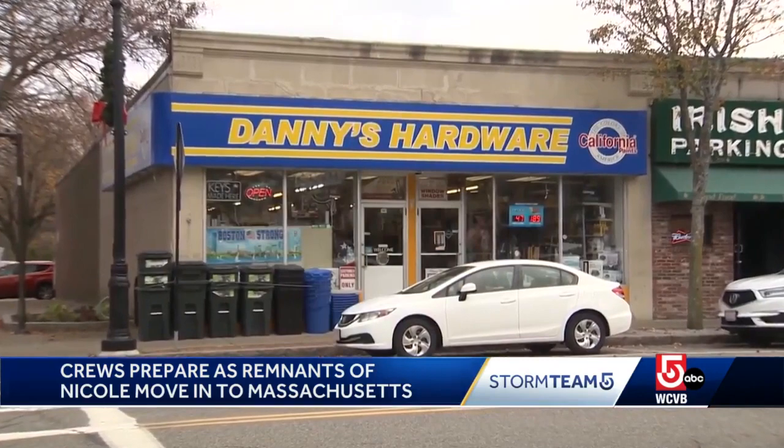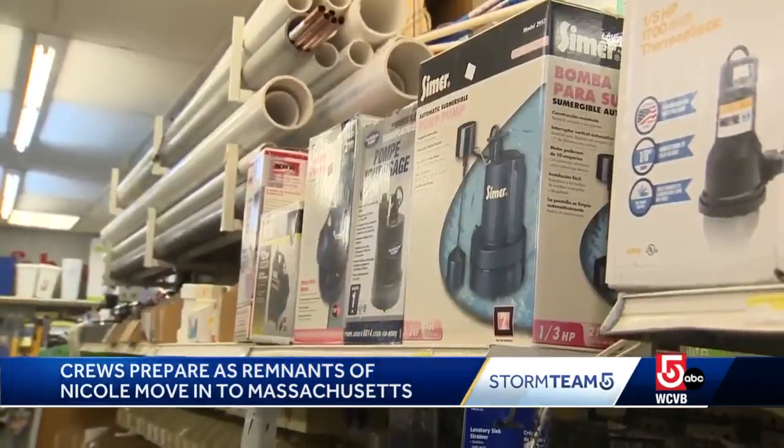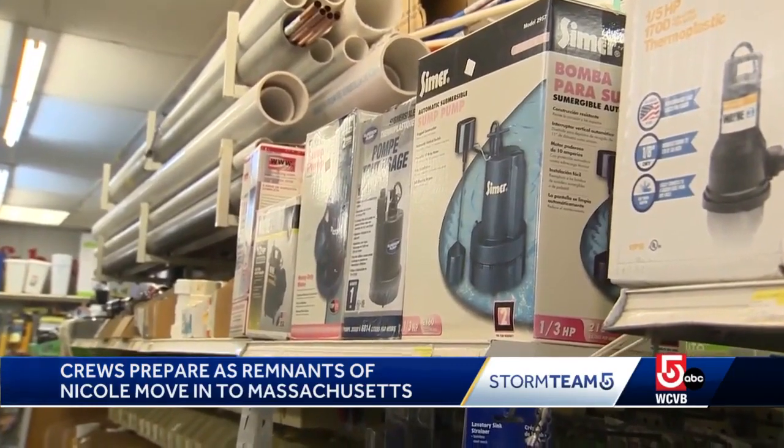At Danny's Hardware in Quincy, they are stocked with supplies like flashlights for power outages and pumps for any potential flooding in homes. It's possible — if we really get a flood, we can see we are close to sea level.